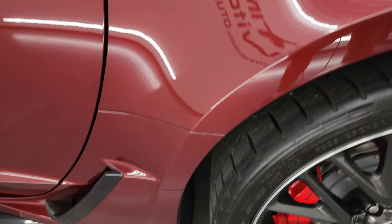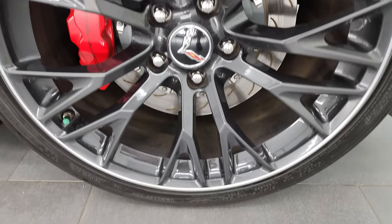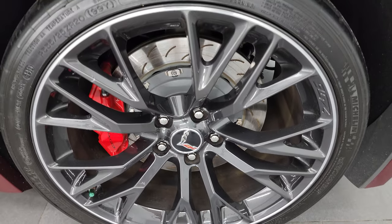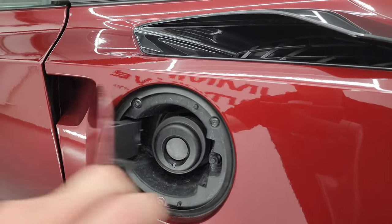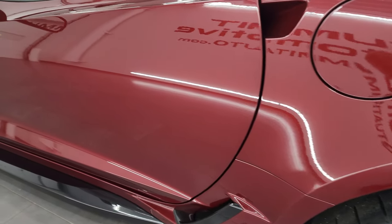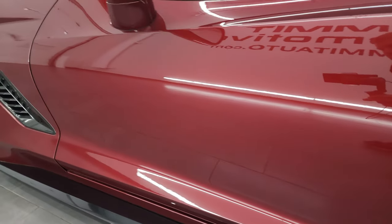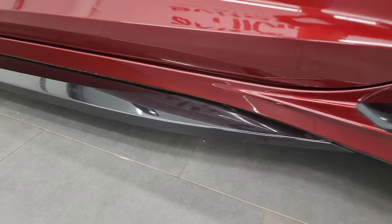Coming down the driver's side, it's just as clean as the passenger's side — no scuffs or scrapes on the rear quarter here. For full disclosure, this back wheel is in nice condition as well. You do get the capless fuel fill, which is a nice feature. Down the rest of this side of the car, the door looks really good — didn't see any scuffs or scrapes. The lower valance is in nice shape as well.